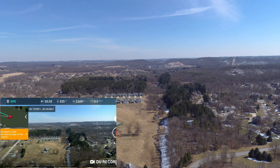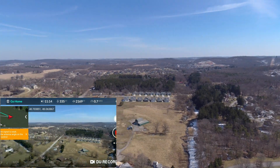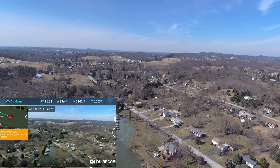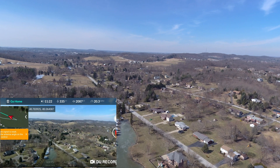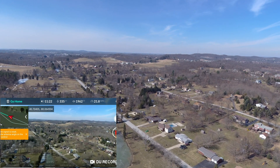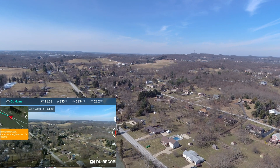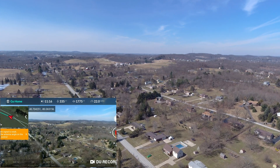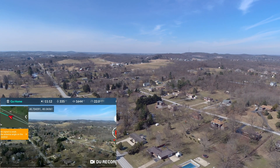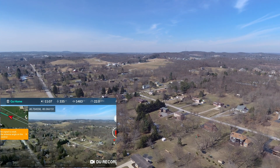We'll go ahead and throw it into return to home. You can see it turn around — it's heading back this way, coming back pretty quickly at about 22 miles an hour.